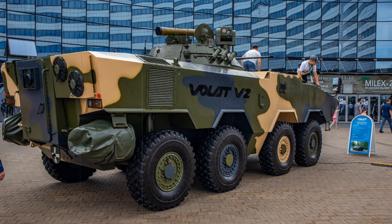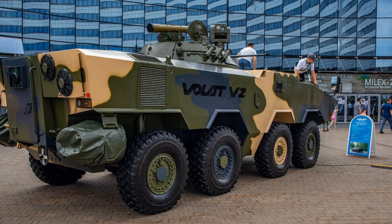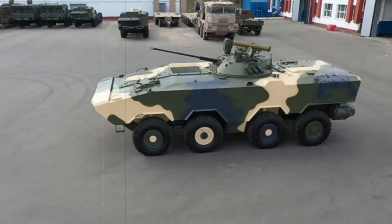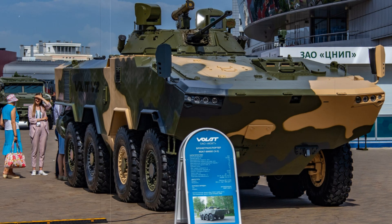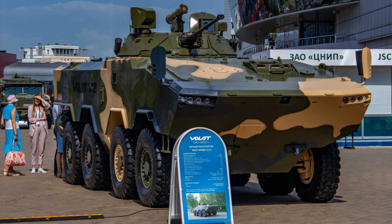One of the most crucial features of any combat vehicle is its armor, and here the Volat V2 doesn't disappoint. The vehicle has multi-layered armor, effectively protecting the crew and soldiers from bullets, shrapnel, and some types of anti-tank missiles. If that's not enough, the Volat V2 can be fitted with additional screens and protection systems to deflect threats.